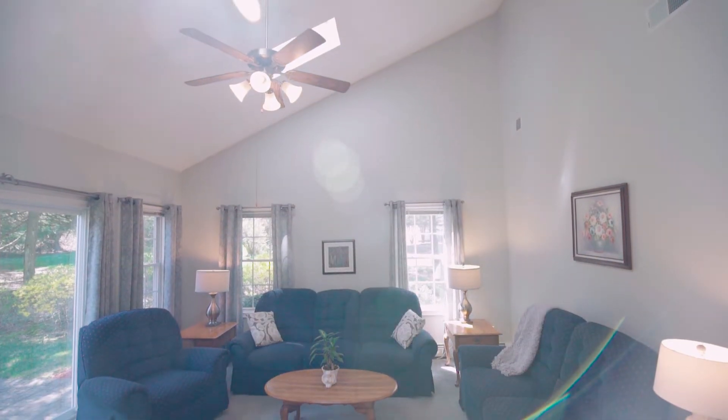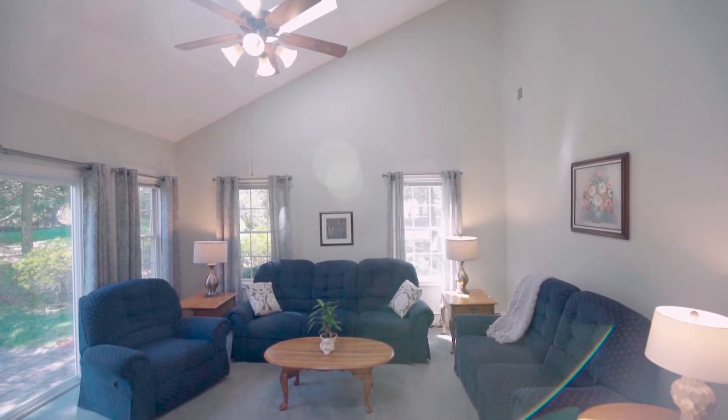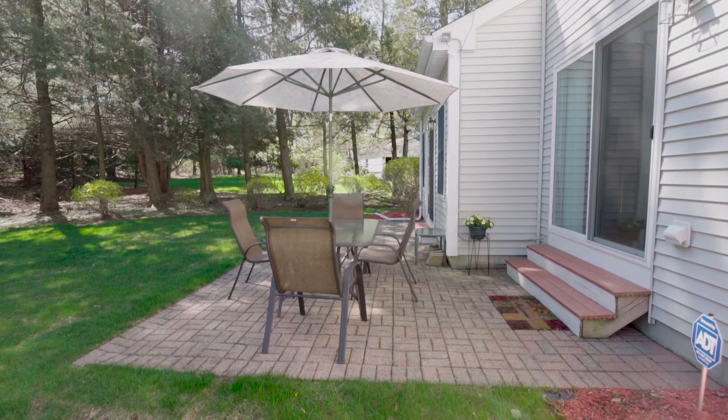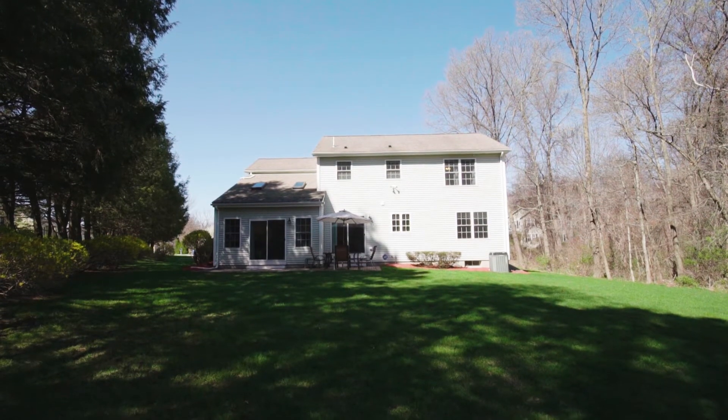Step down to the sky-lit family room with a vaulted ceiling and a relaxing ambiance. The glass slider in both the kitchen and family room walk out to the extensive brick patio where you can dine alfresco and revel in the private backyard setting.